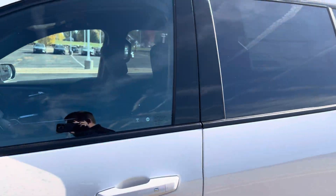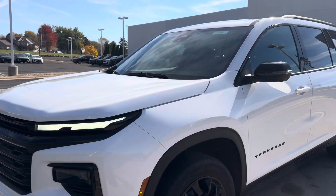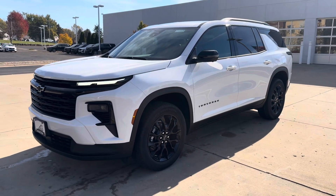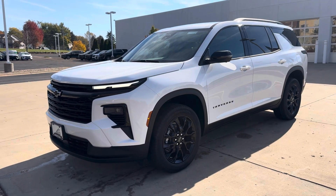The all-new Traverse is a hot car — it's absolutely stunning. It rides well, it handles well, it's got plenty of room for everybody, and it looks great. I'd be happy to help answer any questions you might have, and let me know if you'd like to get together for a test drive. Thank you.